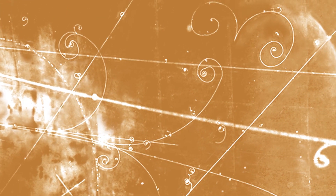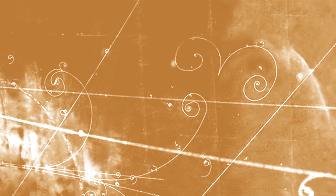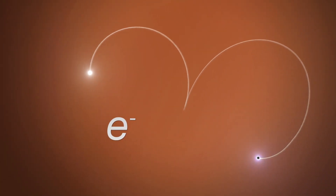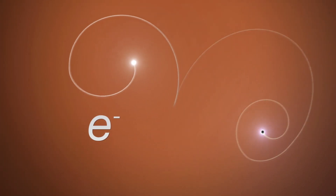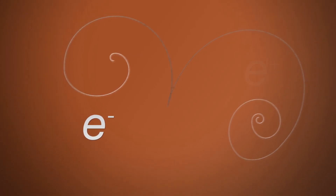You can actually see particles popping into existence in the particle detector of an accelerator. In this image from a bubble chamber detector, tracks were created by charged particles passing through. The detector has a magnetic field, so particles curve one way or the other depending on whether they have positive or negative charge. Look at these two spiral tracks that appear out of nowhere and curve off in opposite directions. A photon — a packet of energy — was traveling through the bubble chamber when it suddenly turned into two new particles. The track curving left is an electron with negative charge.